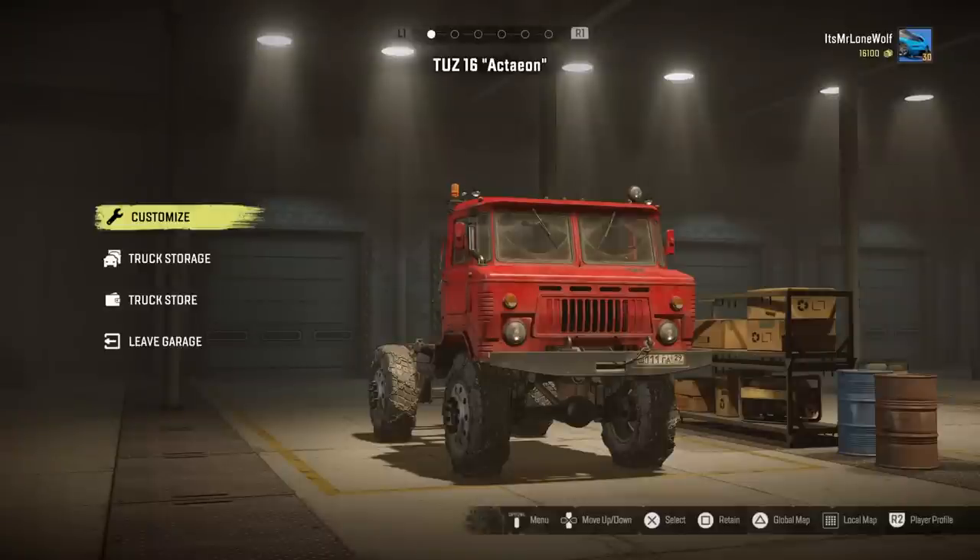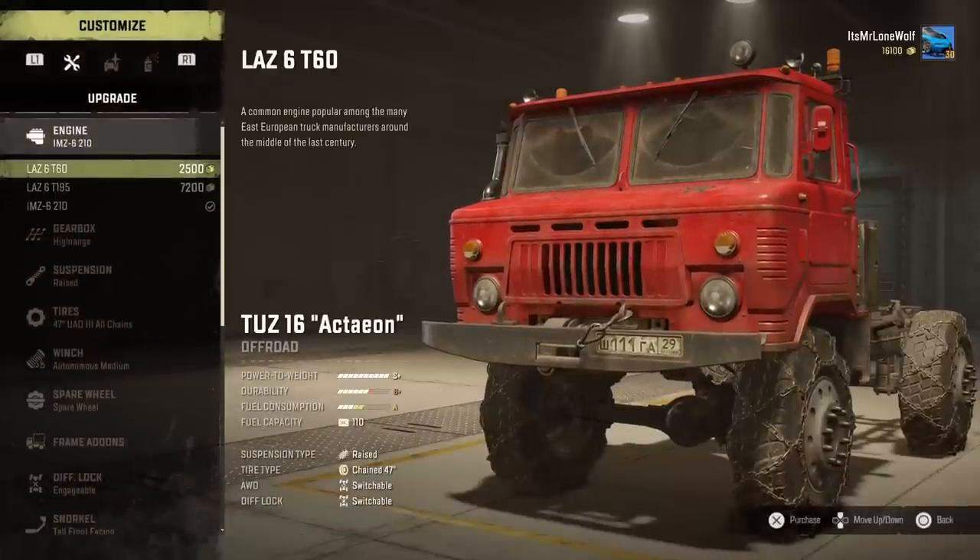How's it going guys? It's Mr. LoneWolf and today I'm going to test drive this piece, TUZ16. Apparently it's pronounced 'Action', but I don't know. I'm just going to stick to TUZ16. We've got a name for it anyway, I'll get into that soon.